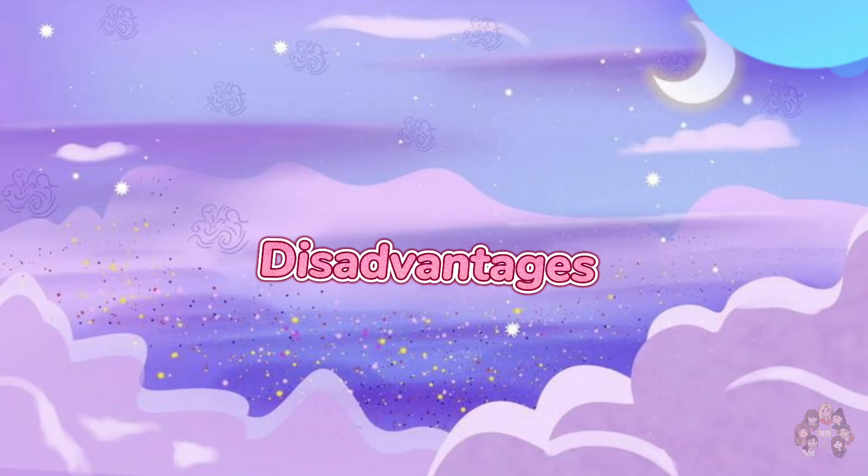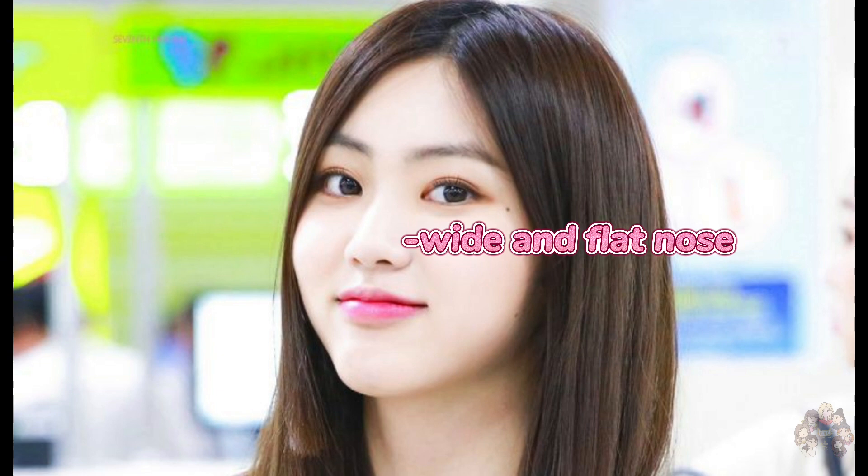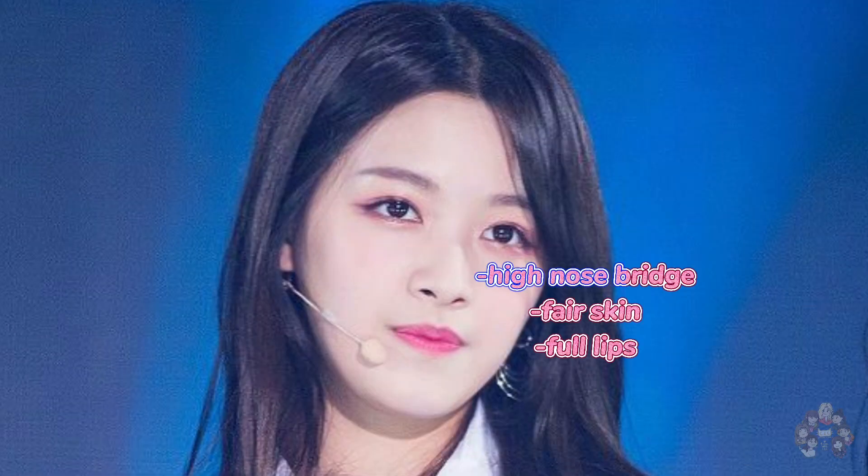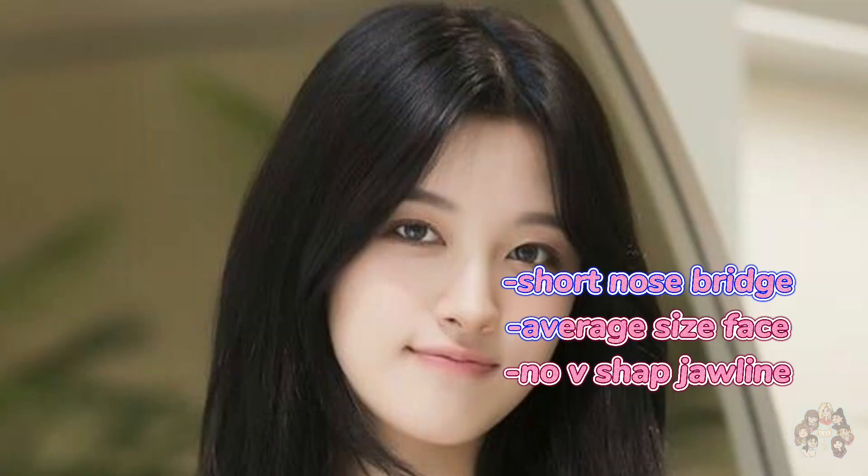Elkie — disadvantages: wide and flat nose, average size face. Seungi — advantages: high nose bridge, fair skin, full lips, and double eyelids. Disadvantages: short nose bridge, average size face, and no V-shaped jawline.